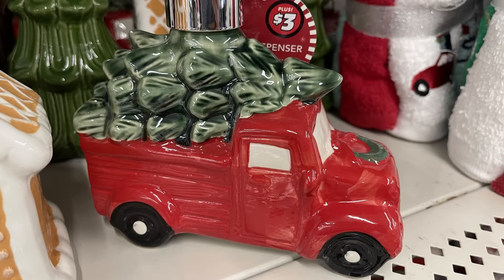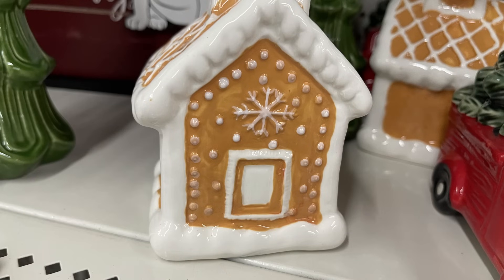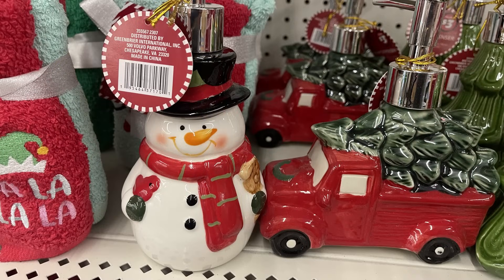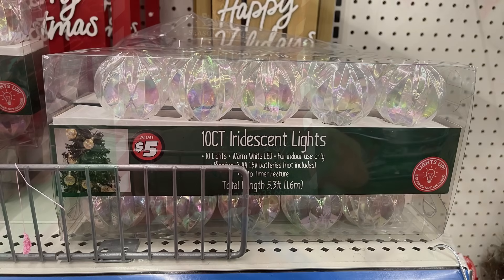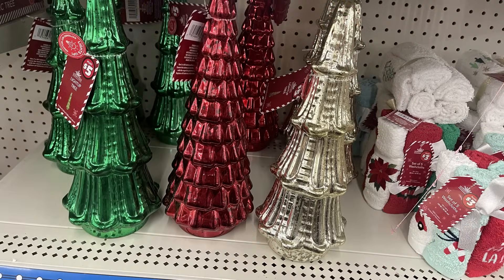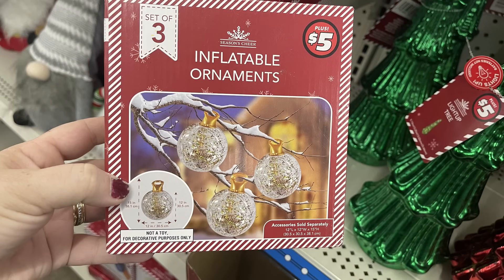For three dollars you can get these soap dispensers — there's a small red truck, a gingerbread house, a Christmas tree, and a snowman — all full-size soap dispensers. I also found five-dollar ten-count iridescent lights that light up. There are light-up Christmas trees that look like mercury glass, 13 inches tall, running on batteries in green, red, and gold. There are also little lights that light up old-fashioned Christmas trees in white, rose gold, and green. Large inflatable ornaments for the yard are five dollars.